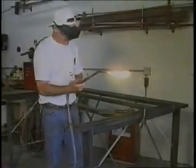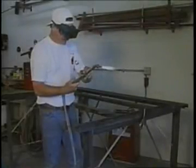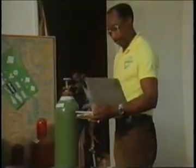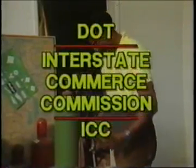The vast majority of gases used for industrial uses, such as welding and cutting, is purchased in cylinders. These cylinders must be constructed and maintained in accordance with the Department of Transportation's regulations. All cylinders must bear the DOT, Interstate Commerce Commission, or ICC specifications markings.